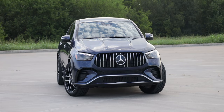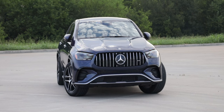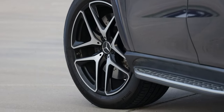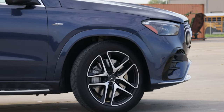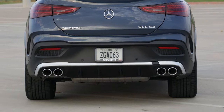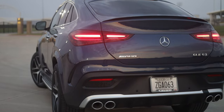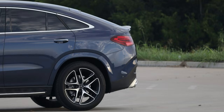Around the side we have power folding body-colored side mirrors with integrated turn signals — always nice for peace of mind. We have 21-inch AMG twin five-spoke wheels with black accents, which are an upgrade for the AMG 53 GLE. In the rear we're looking at massive quad exhaust pipes, chrome-tipped and ready to roar, AMG badging, the GLE 53 badge, and full LED taillights. You can really see that raked rear end with the small lip spoiler.